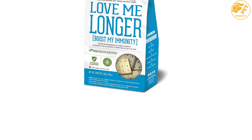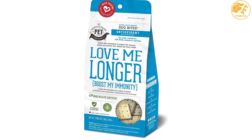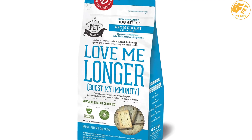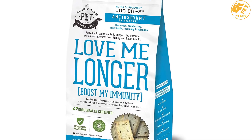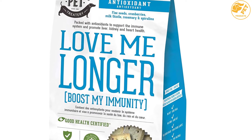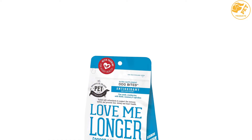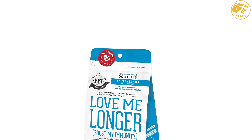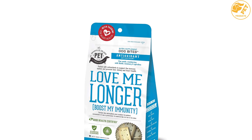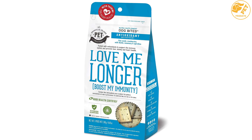Rosemary is another vital component of Granville Island Pet Treatery, whose function is to promote the pet's cognitive function, immune, digestive, and nervous system health, and provides antioxidant protection. Spirulina in this supplement aids in detoxification, strengthens the dog's immune system, reduces cancer rate, improves gastrointestinal health, and may help with allergies. With flax seeds, your pet will be nourished with omega-3 vital fatty acids essential for coat and skin.